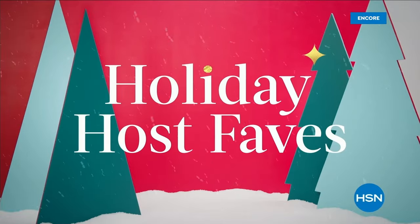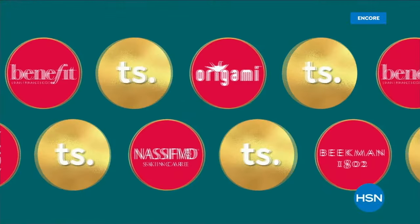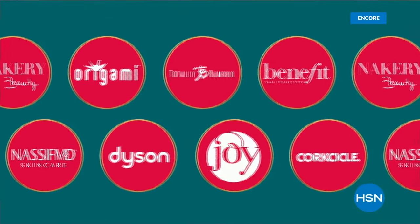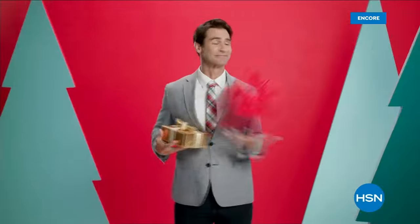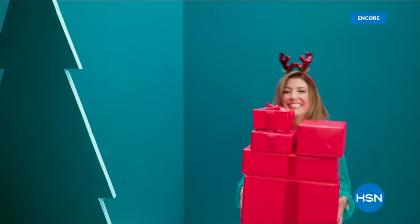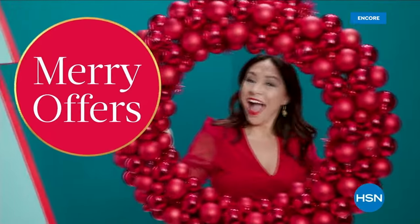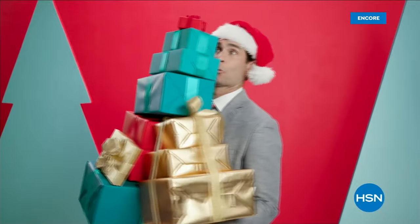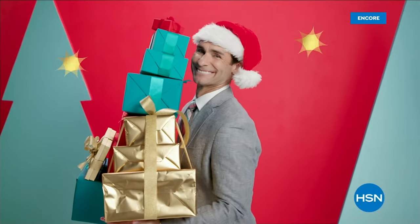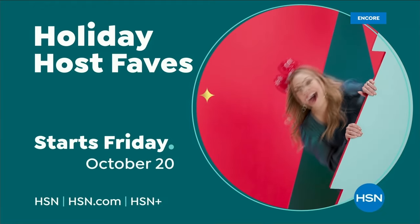Holiday Host Faves are here and HSN is celebrating with two days filled with 22 of the season's best today's holiday specials and host picks handpicked by all your favorite hosts. Tune in and cozy up to all the favorite holiday deals, merry offers, and extra special surprises. Holiday Host Faves starts Friday, October 20th, only on HSN.